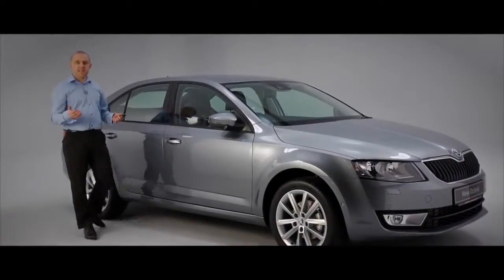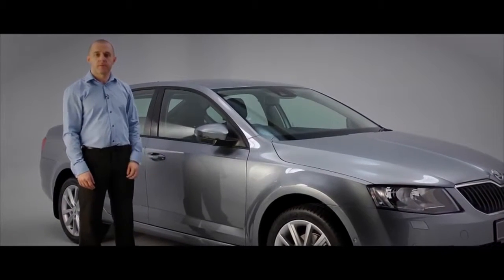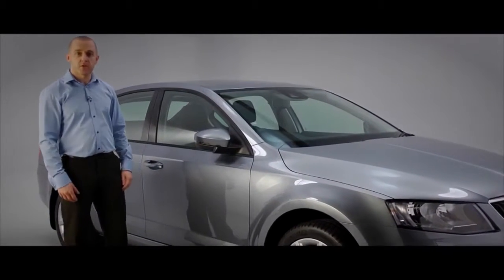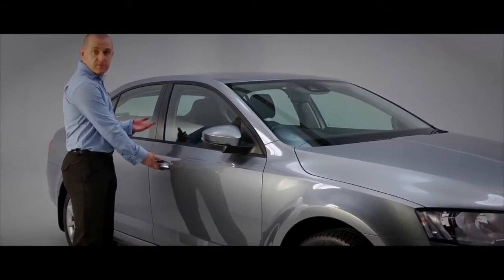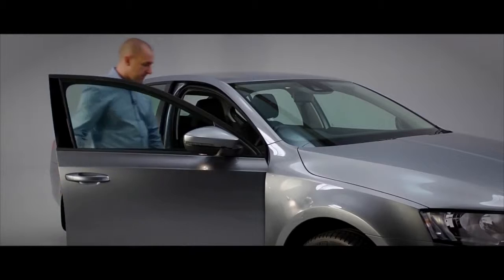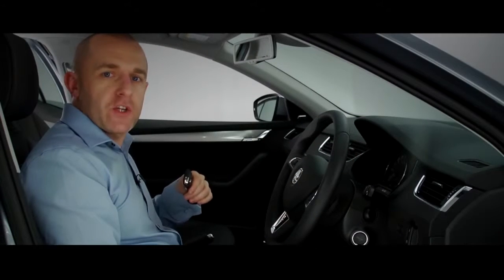The keyless entry and start system — we call it the KESSY system — on your new Octavia Elegance. It's never been easier to get going. The key works automatically when you touch the door handle; nothing to press, turn, or insert, and you never need to put the key in the ignition.